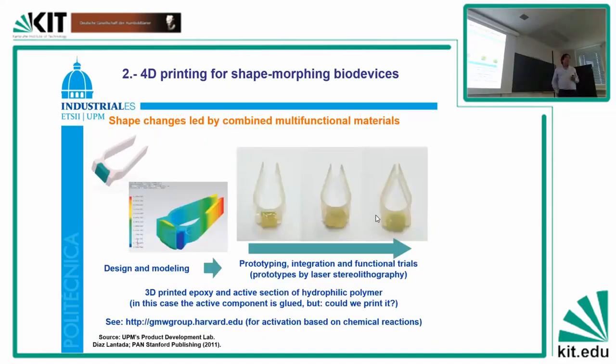By incorporating hygroscopic materials, you can see this polymer block which inflates with water, and by inflating it drives the structure of the actuator. This is rapid prototyping and very conceptual.